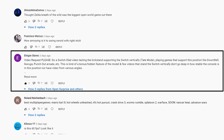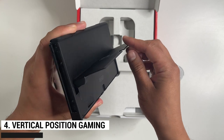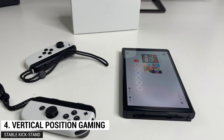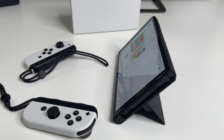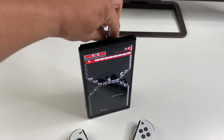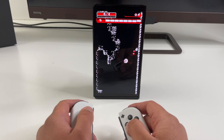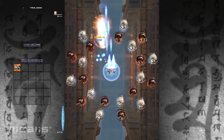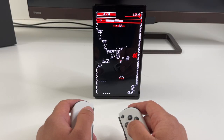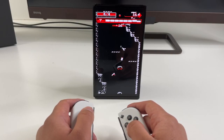This next feature was pointed out by a subscriber. We all know about the improved stand designed for tabletop mode in the horizontal position, but since the stand is so large and stable, you can actually set the tablet vertically. There aren't many games that use this, but some like Downwell, Ikaruga, and Punch-Out Arcade do. Accessories exist for the original Switch to enable this, but with the OLED it's just a hidden built-in feature.